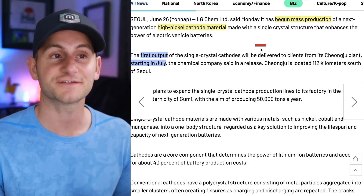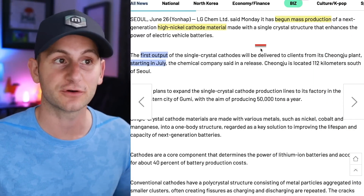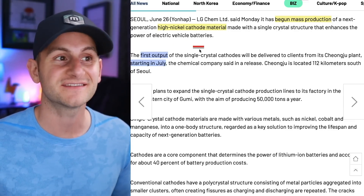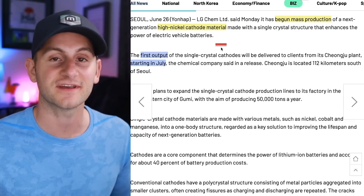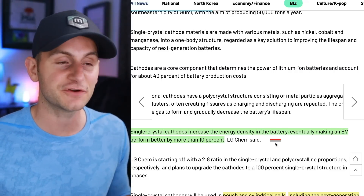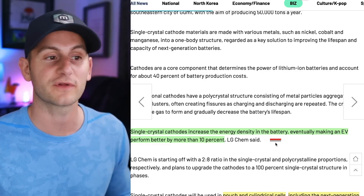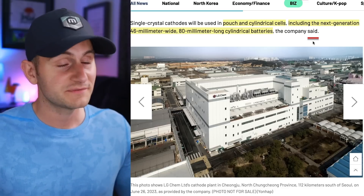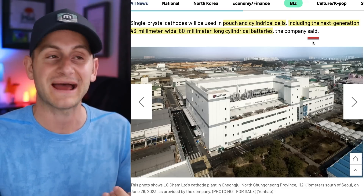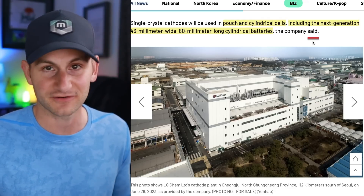LG Chem said today it started mass production of a next-gen high-nickel cathode material made with a single crystal structure. The first output of these single crystal cathodes is set to start in July. LG has said these single crystal cathodes increase energy density in the battery, eventually making an EV perform better by more than 10%. Importantly, these single crystal cathodes will be used in pouch and cylindrical cells, including the next-generation 4680 batteries.